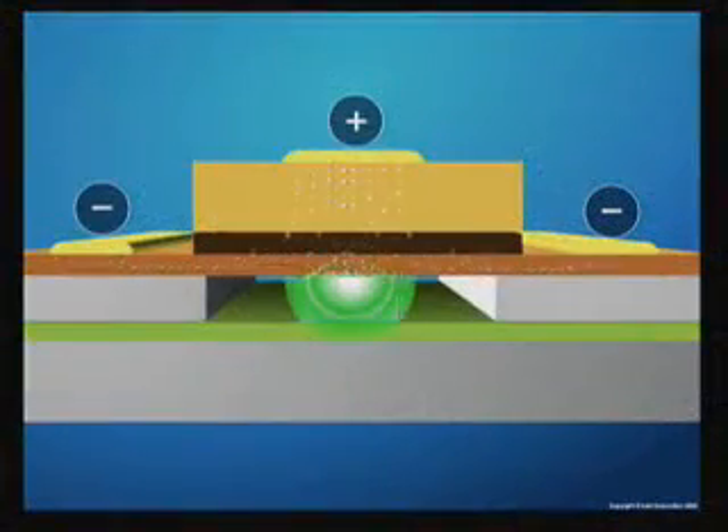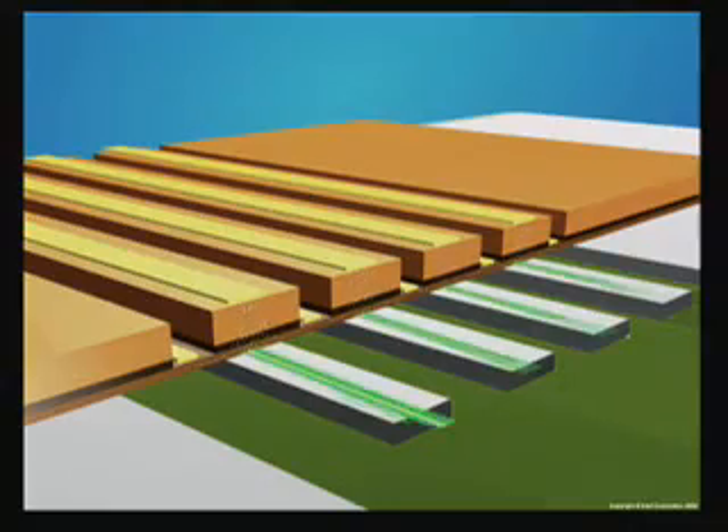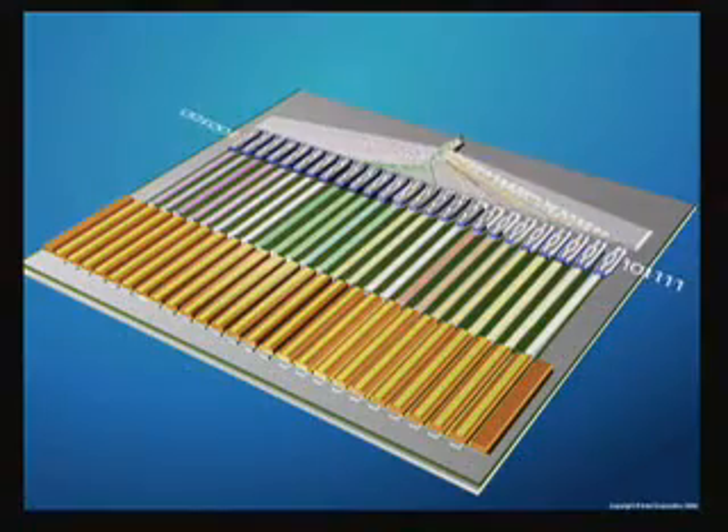This hybrid silicon laser solved the most vexing problem of creating a laser on silicon by using Indium Phosphide as the gain medium to emit the light, and silicon to provide the mirrors and the routing on a low-loss, low-cost platform.